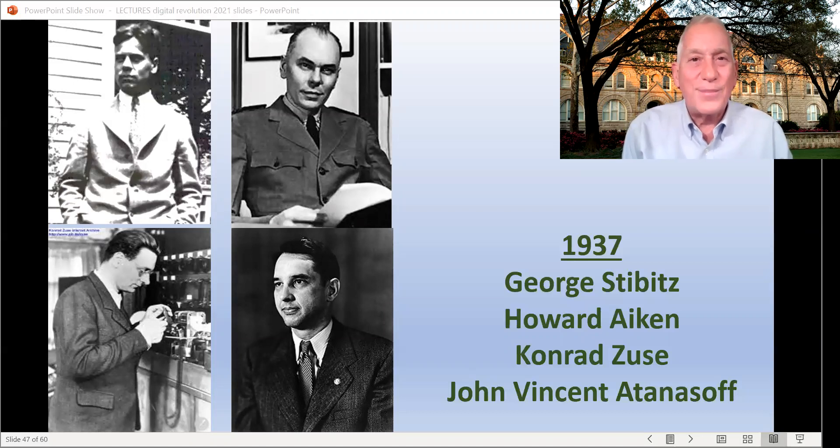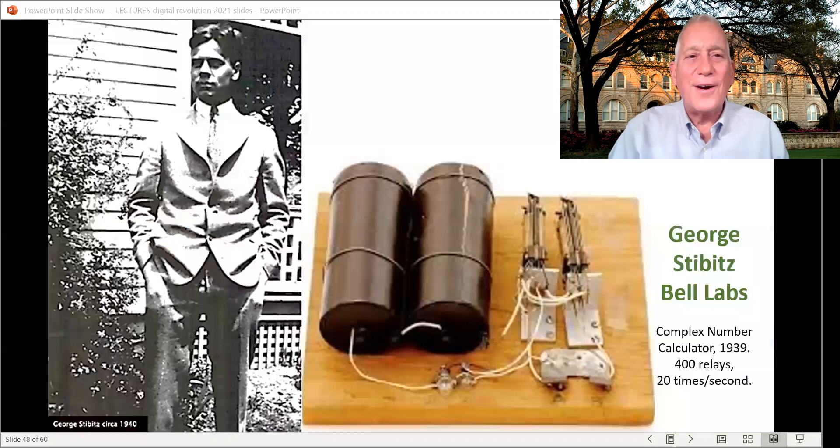There's George Stibitz in the top left of that screen from Bell Labs, Howard Aiken of Harvard and also the U.S. Navy, Conrad Zuse at the bottom left in Germany — Germany was preparing for war in 1937 — and finally at Iowa State University, there's John Vincent Atanasoff.